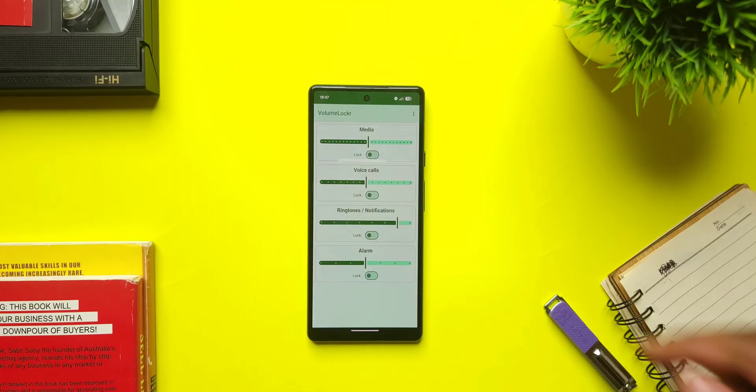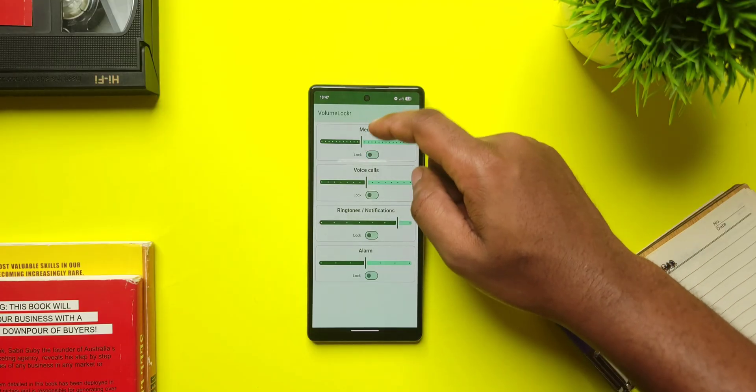If you have kids or siblings that you give your phone to to play games or watch videos, I'm pretty sure it has happened to you that they change your volume settings without you knowing and you end up missing calls. If so, check out an app called Volume Locker.